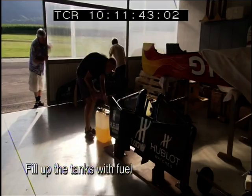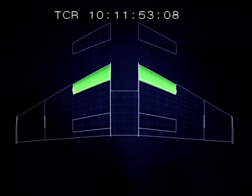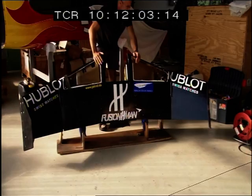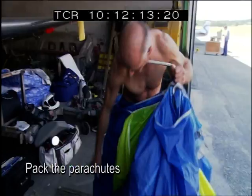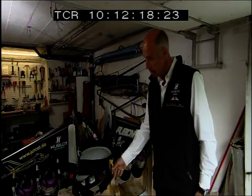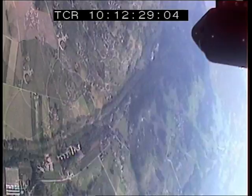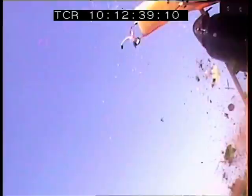Yves Rossi's jetwing has two main fuel tanks and two reserve tanks. Wind and weather permitting, they hold enough fuel to keep him flying for about 12 minutes — just enough to make it across the channel with little to spare. In the unlikely event of an emergency, the next obvious check is the parachute. Like most experienced skydivers, Yves packs his own — a main and a reserve. He explains: this handle is my life. The wing also has its own smaller parachute so it won't be destroyed on impact if jettisoned.